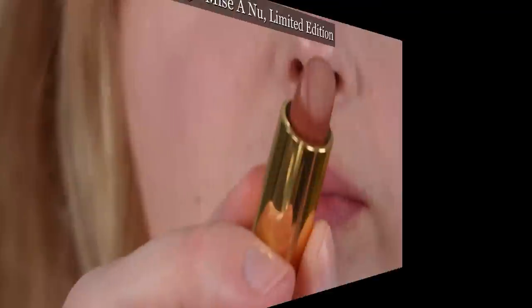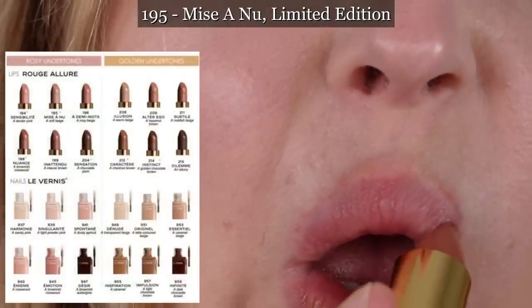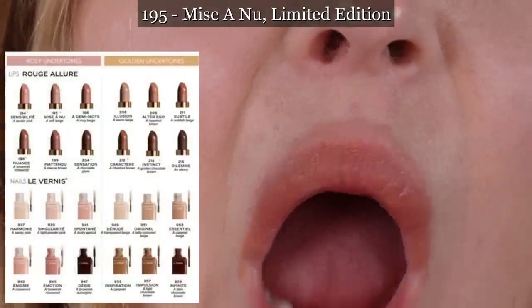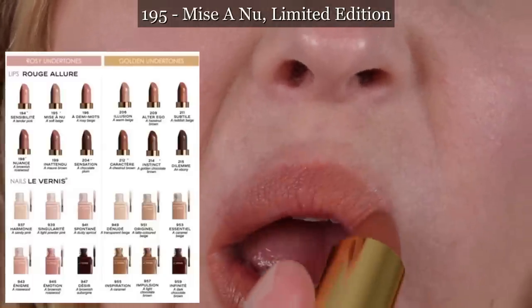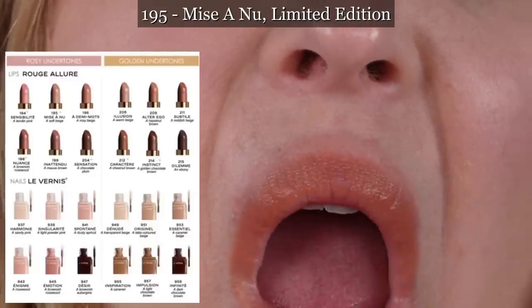Along with these lipsticks, Chanel has also released a bunch of new nail polishes in this collection — 12 new nude nail polishes. I did not pick any of them up. They are all limited edition, so if you're interested in any of the nail polishes from Chanel in this collection, don't wait on those.